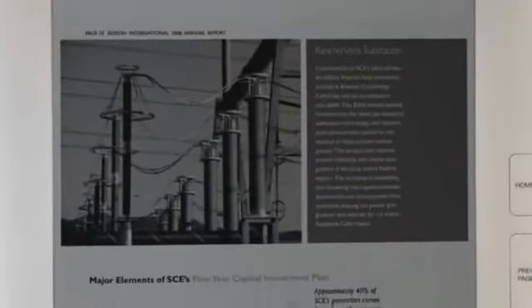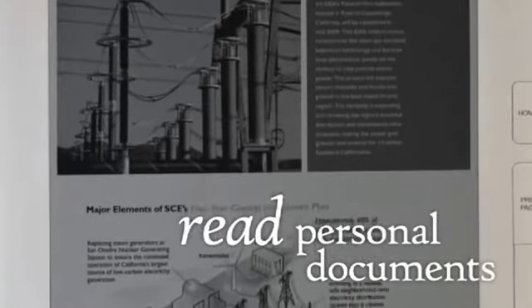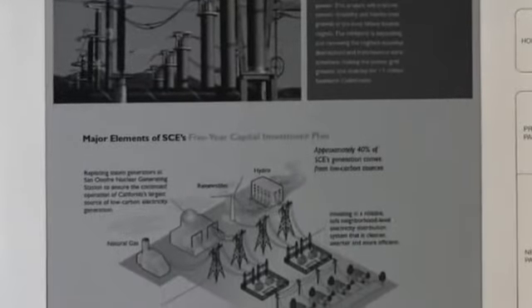Kindle DX features native support for complex PDF documents, and its large screen size means you can easily read work or personal documents. With Amazon's WhisperNet service, you can send these documents directly to your Kindle and read them anytime, anywhere.